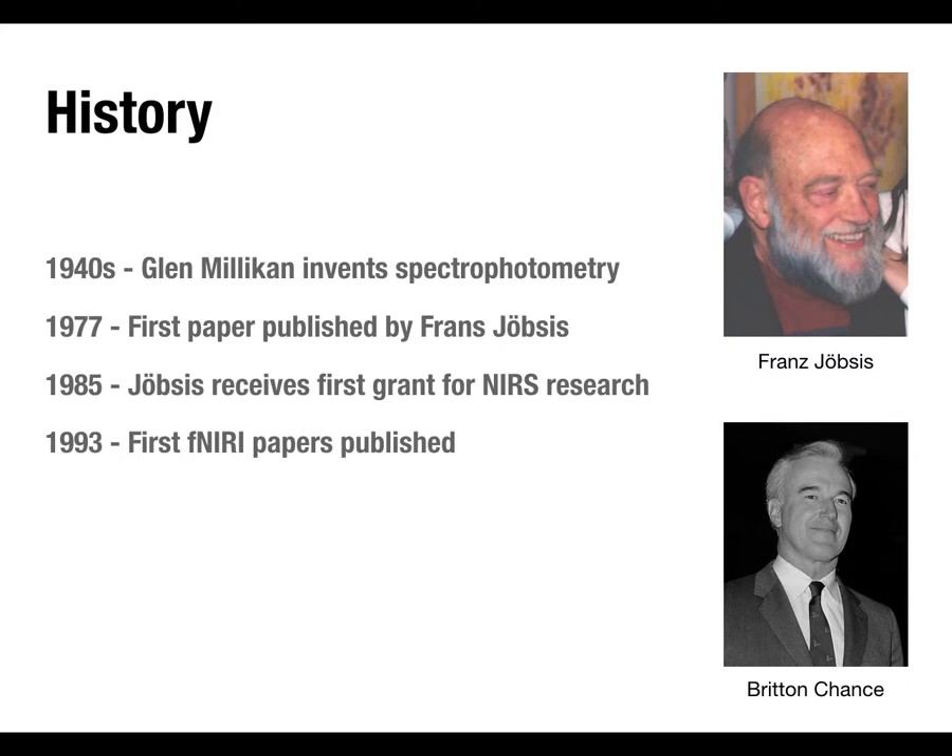With fMRI you don't have to worry about depth of penetration — you get the whole brain — whereas with near-infrared you only get really the surface of the brain, following those banana-shaped paths. It's limited in quite a few ways. At the same time, it's far cheaper than fMRI — probably tens of thousands rather than millions of dollars — it's portable, and it doesn't have the same contraindications as MRI regarding metal, implanted electronic devices, pacemakers, cochlear implants, or deep brain stimulators.